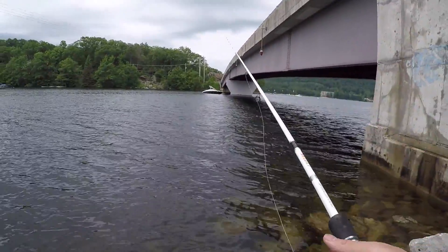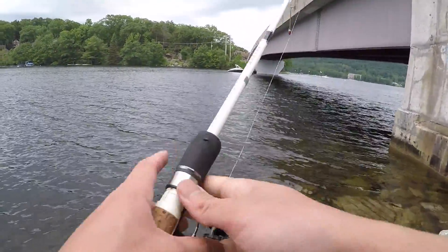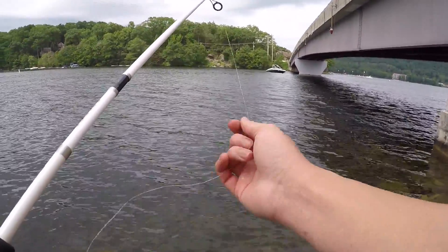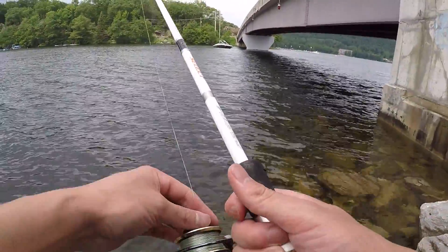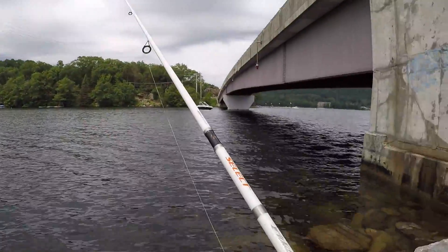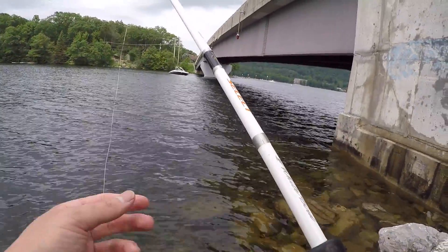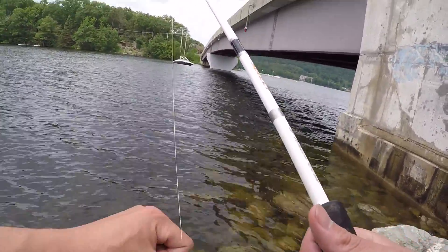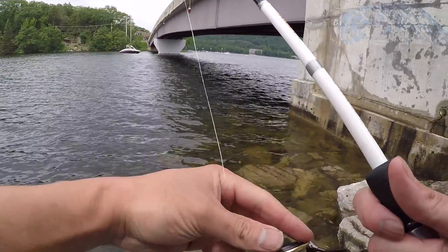That's about a 15 to 20 yard cast. Let me measure how deep the water is. Oh, it just dropped — I think it's about 12 to 15 feet right there. The good news is I don't think we'll have to get really deep today. As you can see we've got a little bit of cloud cover, a little bit of wind, so I think the fish are going to move up into these rocks and look to feed on crawfish and other fish species. We'll see if I can get lucky over here.